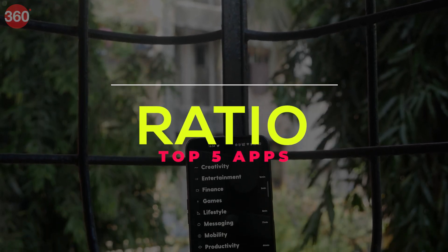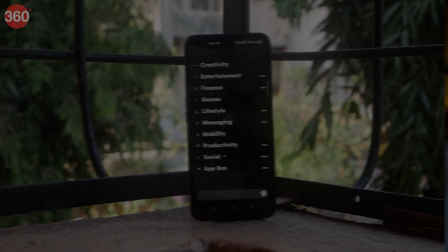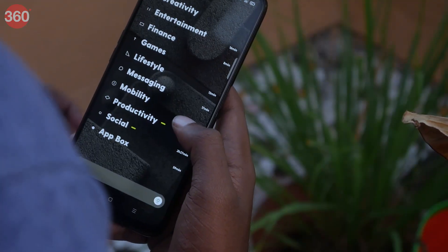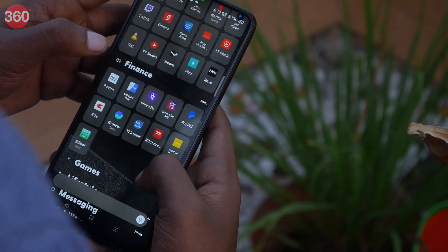Finding launchers for your phone that fit your usage perfectly is quite a tedious task. However, we might have just found one launcher that will keep everything organized and at a thumb's length. I am talking about Ratio. Your home screen is literally the entire app section, categorized perfectly into tiles as Ratio likes to call them.